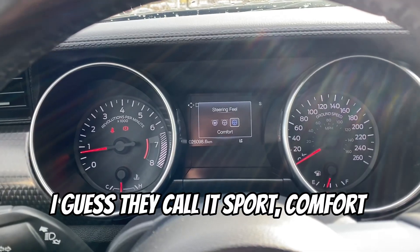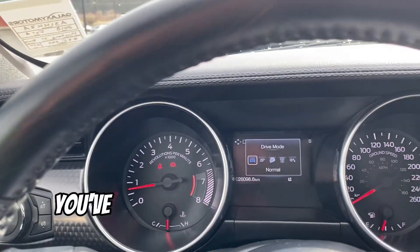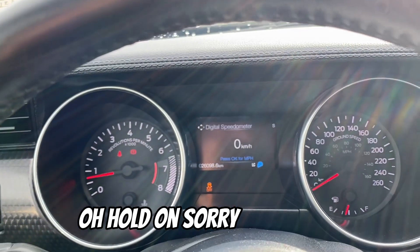Steering feel — sport, comfort, and normal. Then if you click your mode button here, you've got normal, sport plus, track, and drag strip.